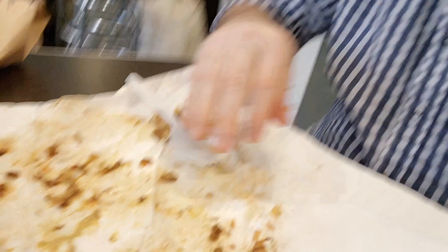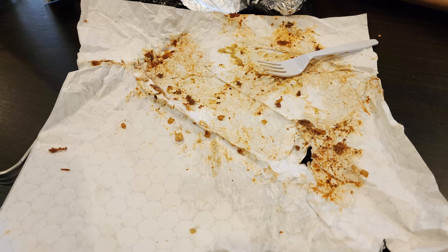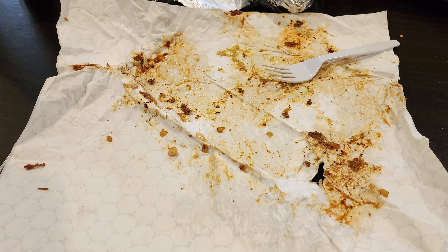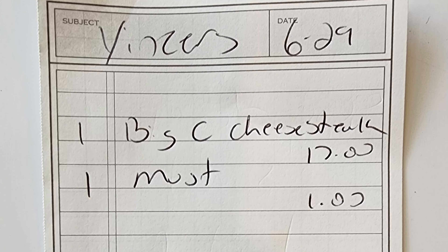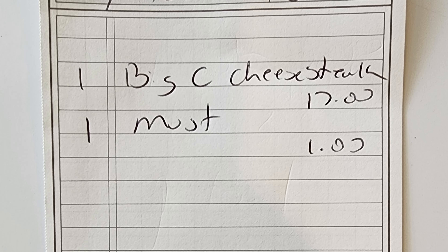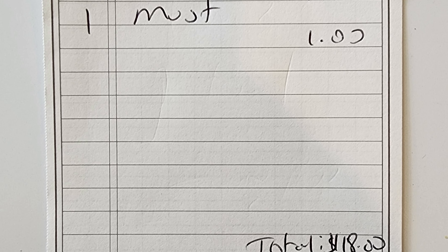Here we go with the last bite of the third meal. Just like I've totally destroyed this cheese steak, go ahead and destroy that subscribe button, give this video a thumbs up, comment below and let me know what you thought, and check out the link to my Patreon account as I do work for tips. On my next visit, I decided to order a carry-out Big C chicken cheese steak, and my total was $18.